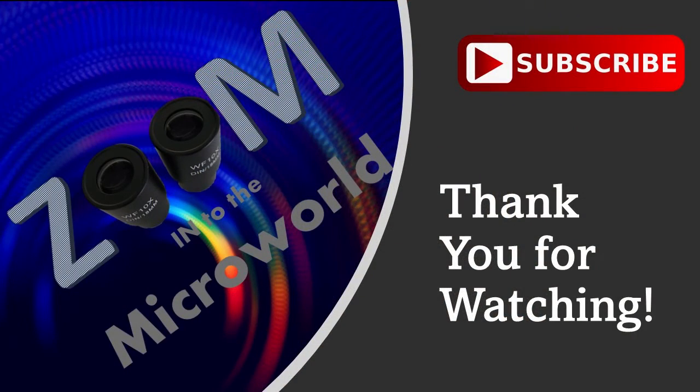Thank you very much for watching! If you like zooming in to the micro world, please subscribe to this channel if you haven't done so. See you in the next one!